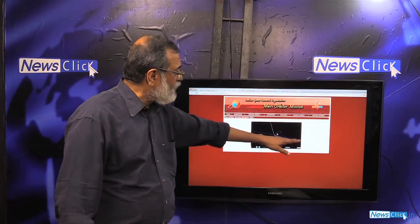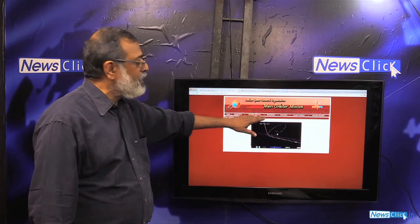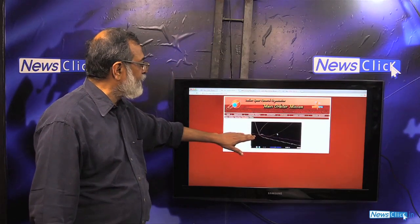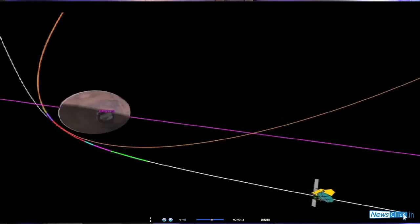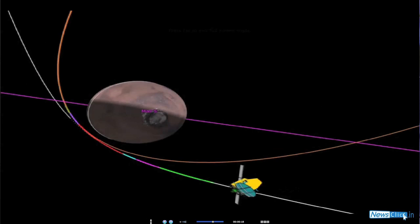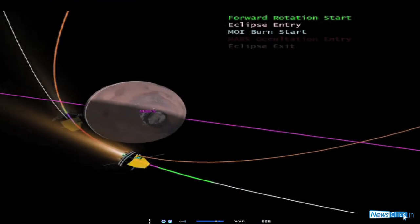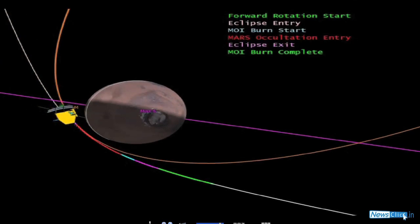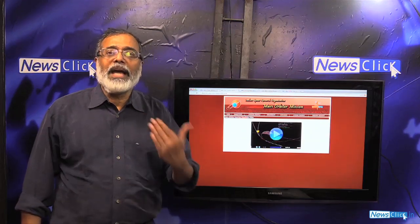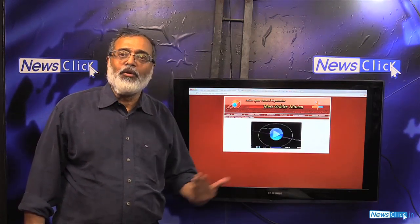This is the trajectory the Mars Orbiter Mission was following. It would have flown past Mars if it had continued on the same trajectory. The maneuvers that took place on the 24th were essentially to reorient the orbiter in a certain direction, after which engine burns took place for about 24 minutes to slow it down so that it could be captured by Mars' gravity.